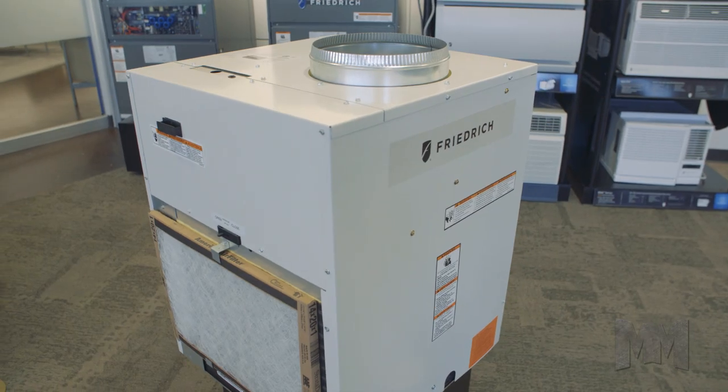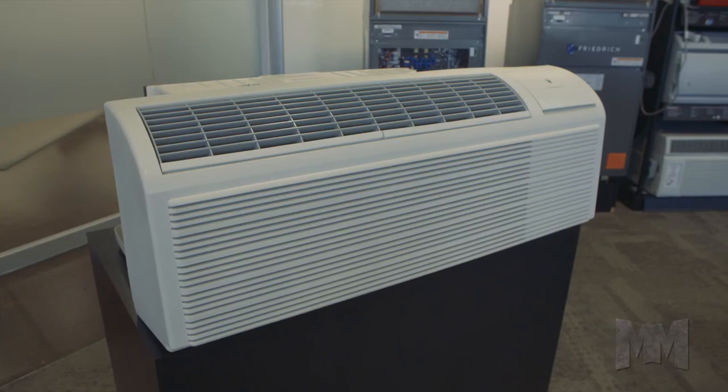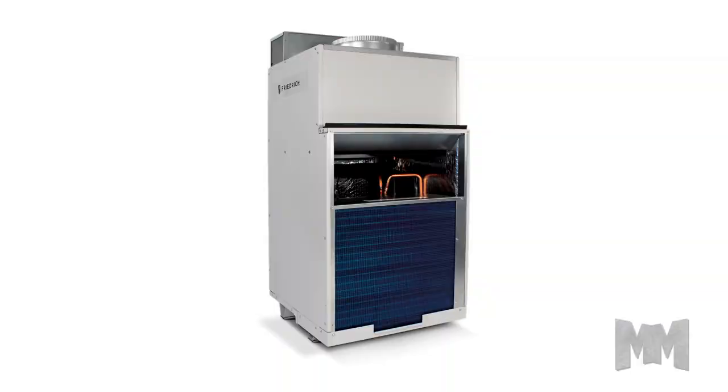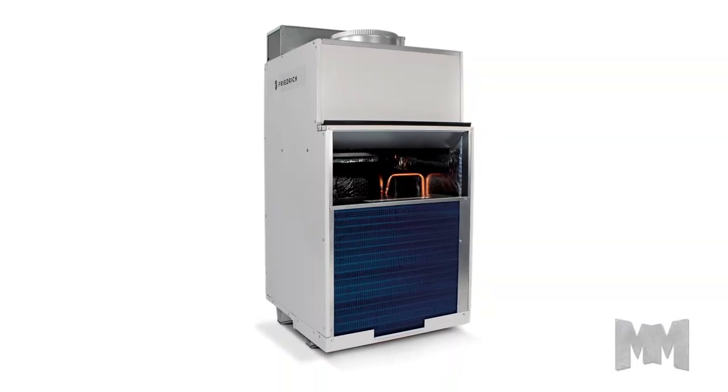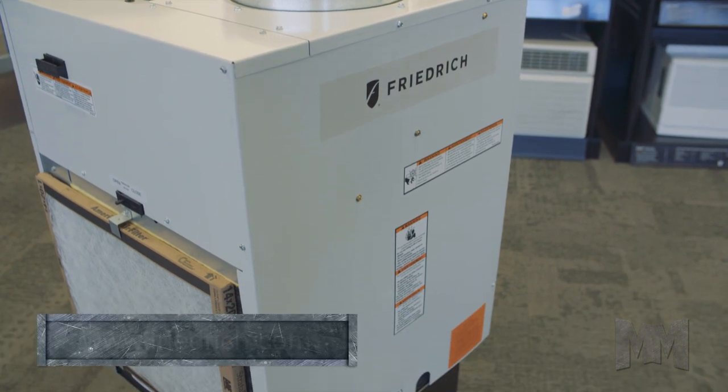Friedrich offers three innovative lines for the hospitality and multi-unit living market, including P-TAC, which provides quiet performance and makes for happier occupants. VertiPAC is an energy-efficient closet-mounted option. These self-contained units are out of sight and easy to install.